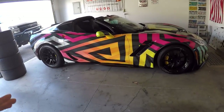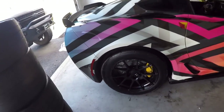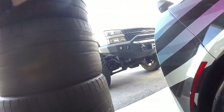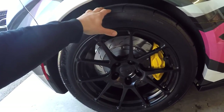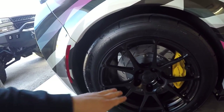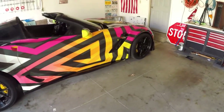These are Forge Line GA13Rs in satin black. The back is an 18 inch and the width is 12 and a half — same width as stock — but the tire is bumped up to a 345 from a 335. So we're going wider, and of course more sidewall, more flex, and a softer compound. So we've got three things there that are going to help for traction, and the wheels themselves are a lot lighter, something like 11 pounds, which is going to make a big difference on each wheel.